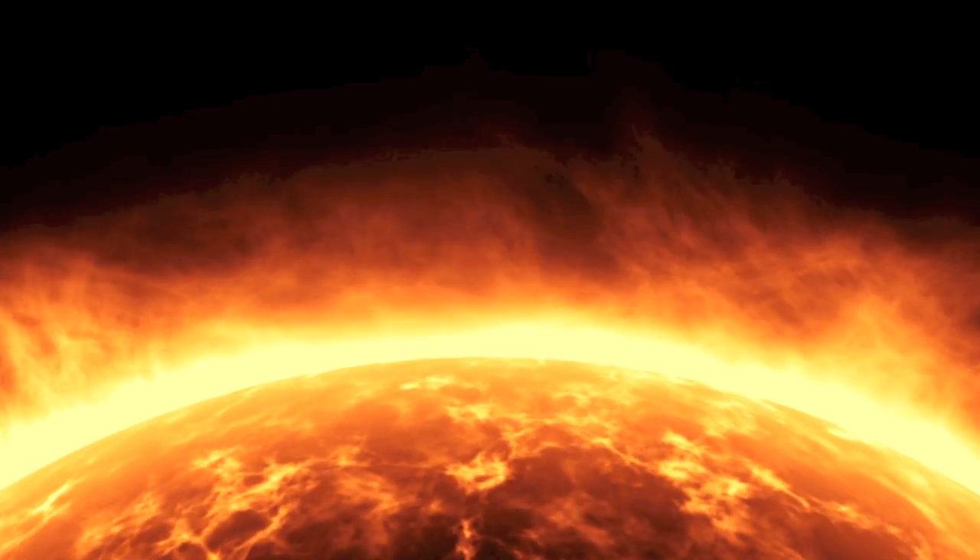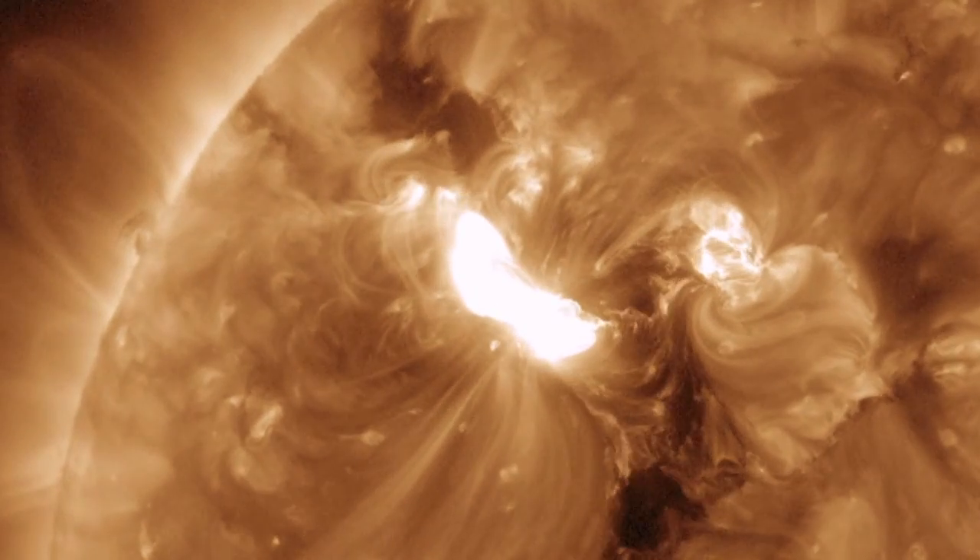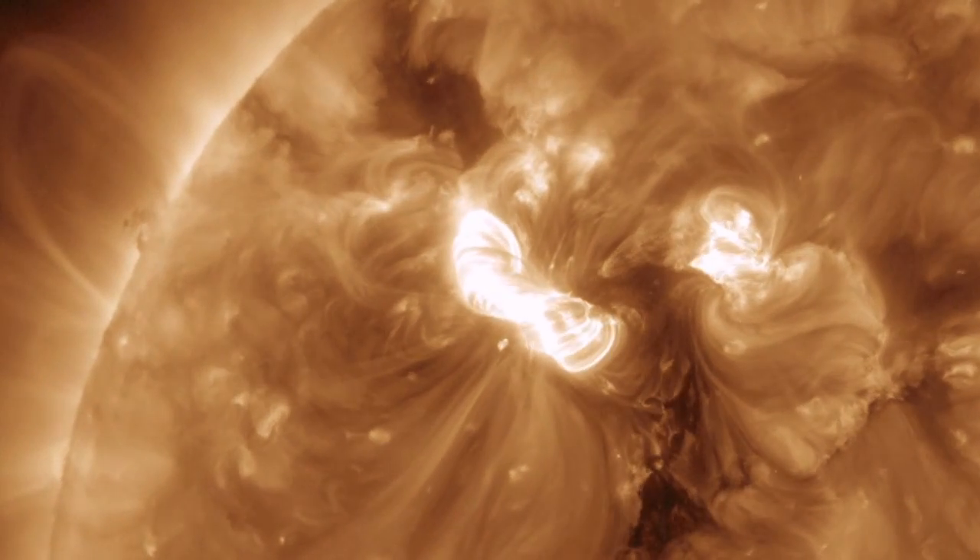The sun releases a lot of CMEs; most are nowhere near large enough to cause any problems, but there are varying levels of geomagnetic storms that can occur from those eruptions. The fast-moving cloud of particles from a CME can